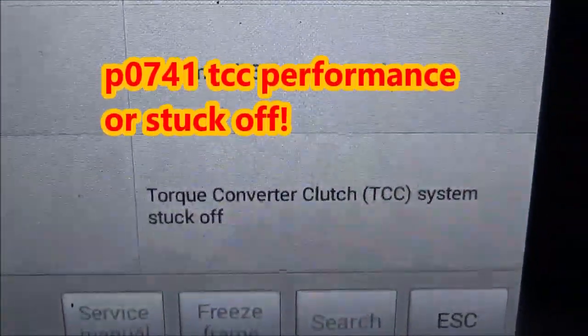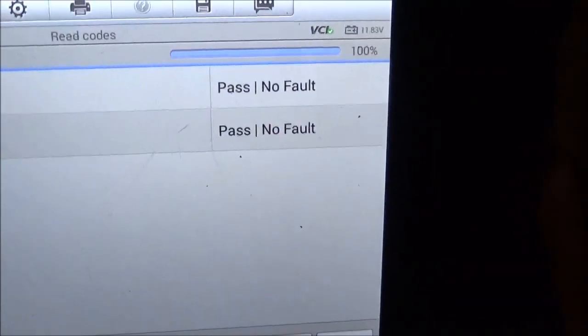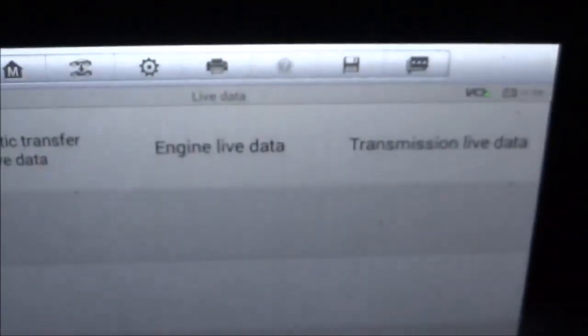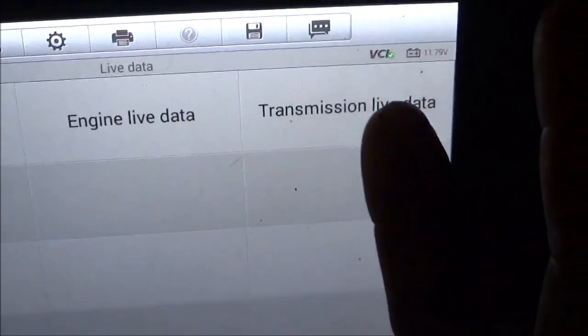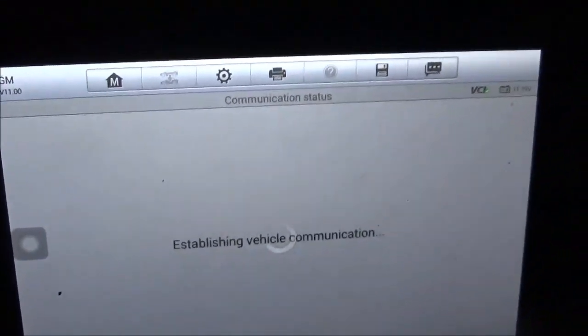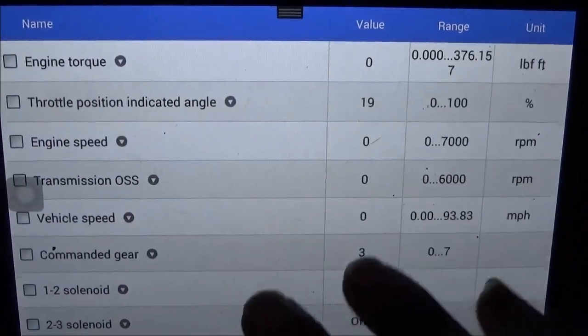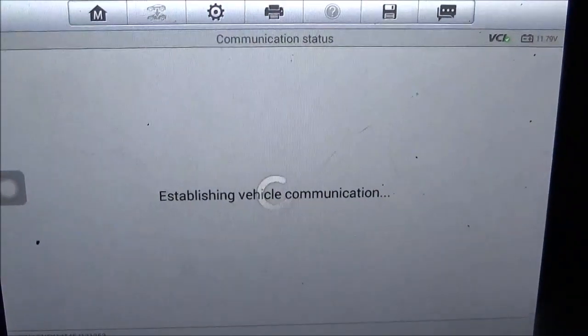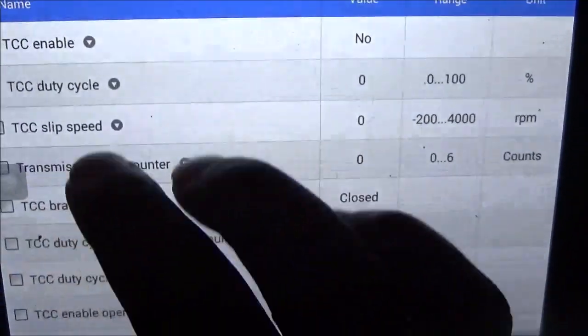P041 Torque Averted Clutch System Stuck Off. Alright, let's deal with that. I'm going to clear. So what do we got here? Live data. Engine live data, transmission. We're going to go back to transmission. Escape, torque converter. Enable — let's see what it do.